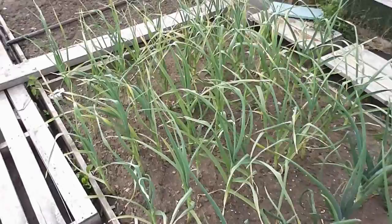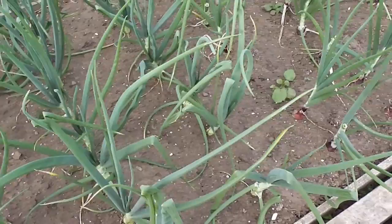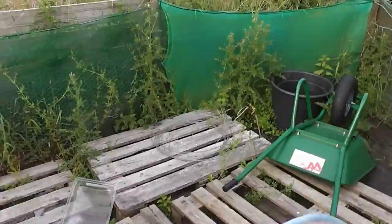Garlic's still green, just starting to go yellow, but it's still bulbing up so there's no problem with pulling it until it's started to topple over - I want the bulbs to be as big as possible. Onions are just not bulbing up, they really need some rain, but I'm not going to wish for any rain. And then there's the kale again - boring stuff, but it keeps you going over winter.